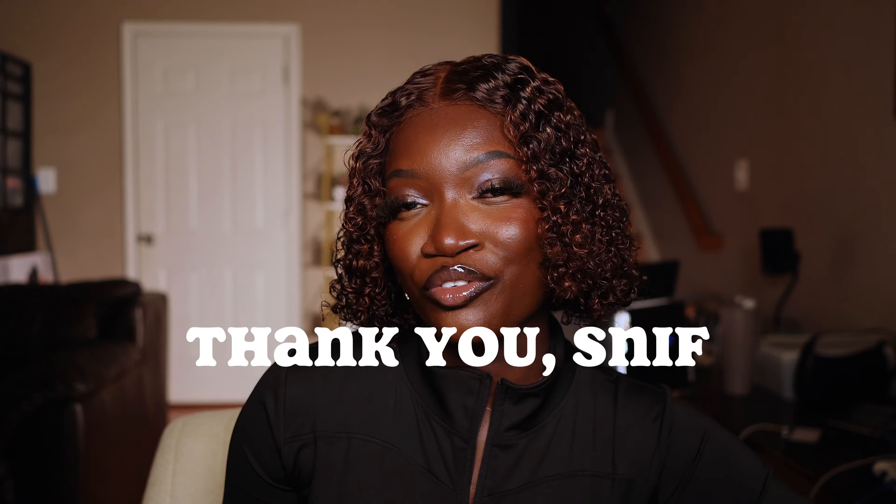If you guys can see behind me, I am sort of a fragrance collector — low key, lowest of keys. Today I have with me all of the Sniff fragrances in my collection. These fragrances were gifted to me by Sniff. This video is not sponsored, but I did want to say thank you to Sniff for sending these over. I'm going to do my best to give you guys a very descriptive analysis of all of these fragrances, especially for my beginners and the girlies just getting into fragrances who have no idea what some of these notes mean — I got you.